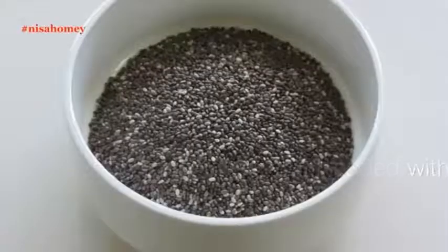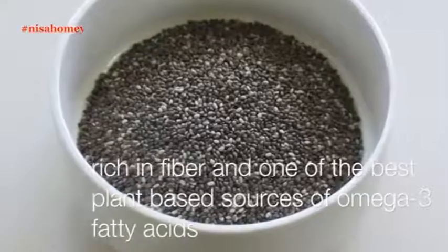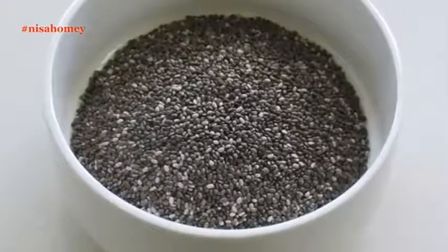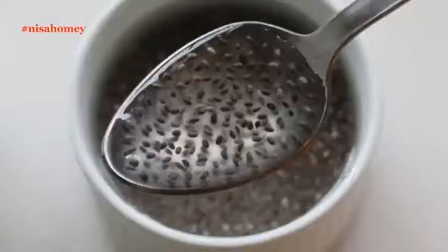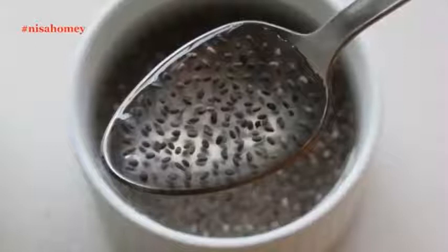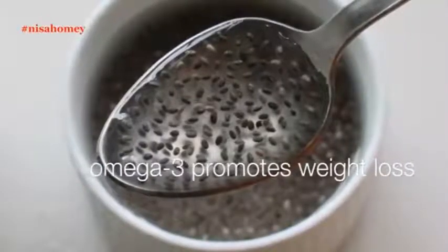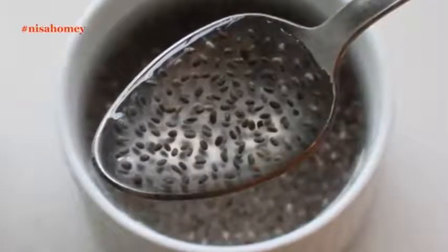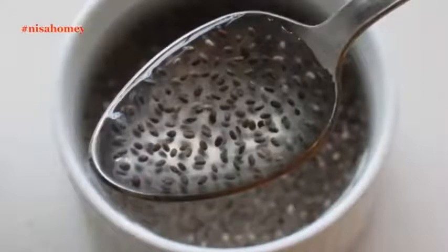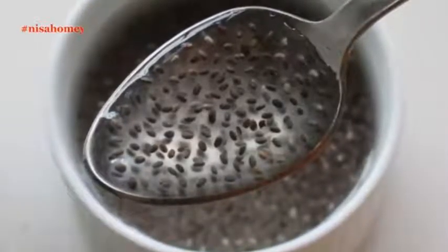They are super high in iron and loaded with fiber. Chia seeds are rich in fiber and one of the best plant-based sources of omega-3 fatty acids, so if you are a vegan, chia seeds must definitely be in your diet. Omega-3 promotes weight loss, reduces harmful cholesterol levels, reduces the risk of diabetes, reduces appetite and fat storage, and increases levels of good cholesterol.